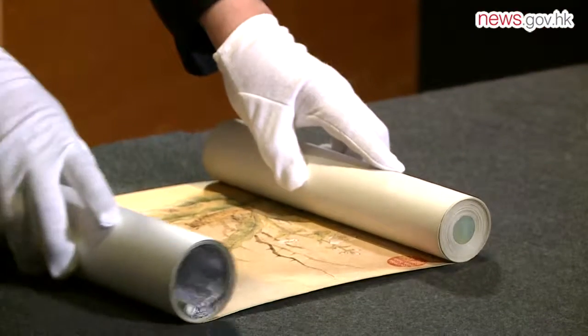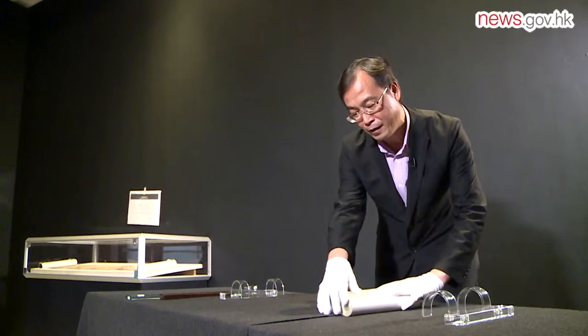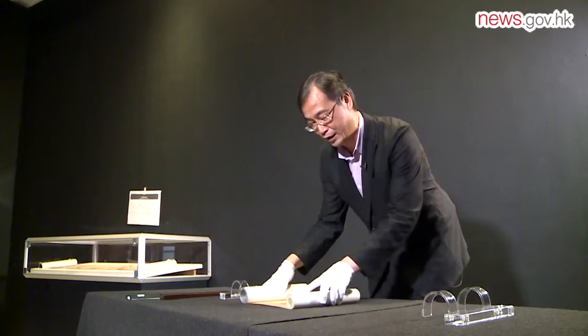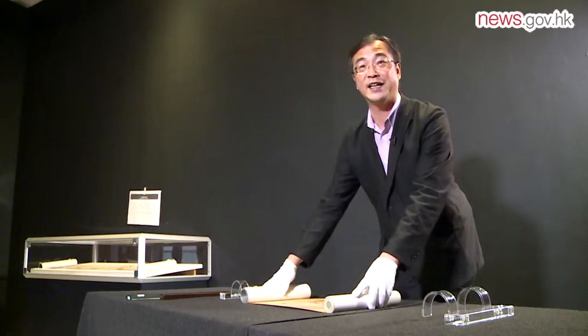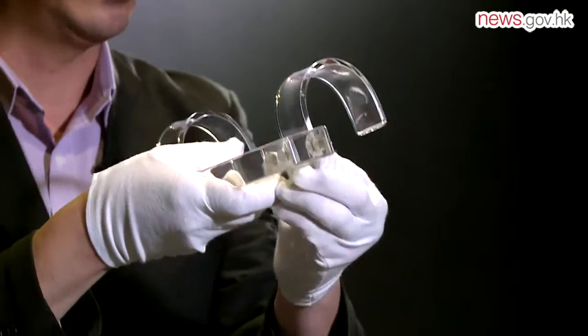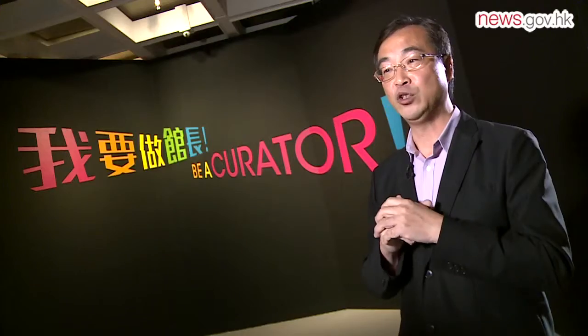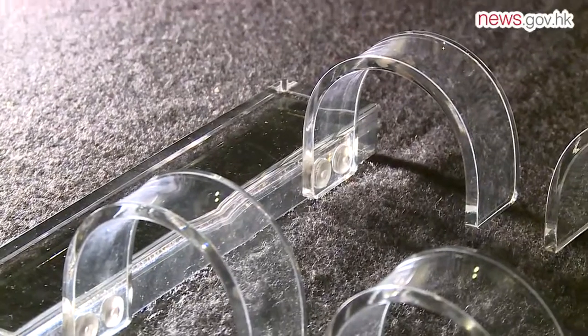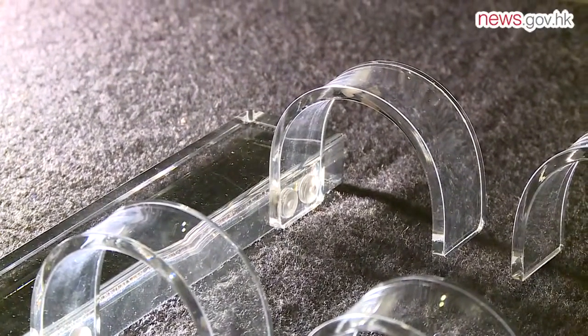He was so passionate about protecting the art in his care that he and his team designed a plastic hook that would stop a Chinese handscroll painting from rolling back as it was being unfurled, without damaging the delicate paper or silk. We designed the hook so that when you opened up the hand scroll, it will not roll back. The hook also does not touch the painting surface.